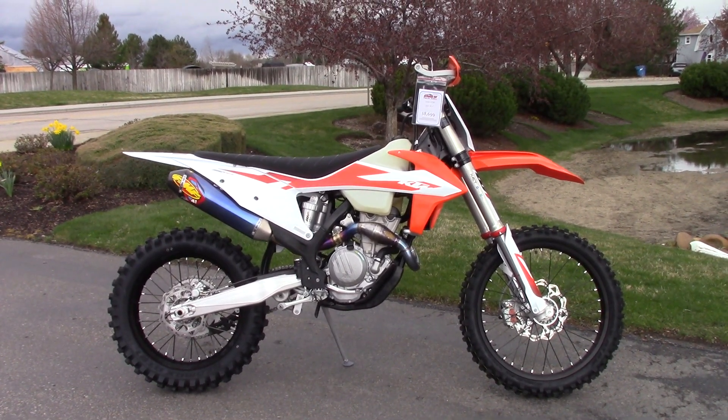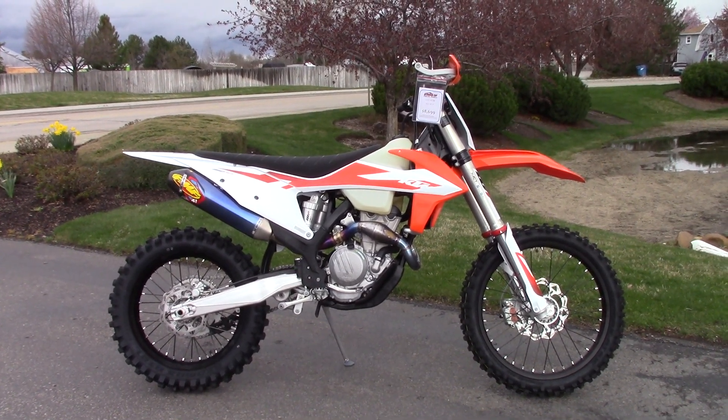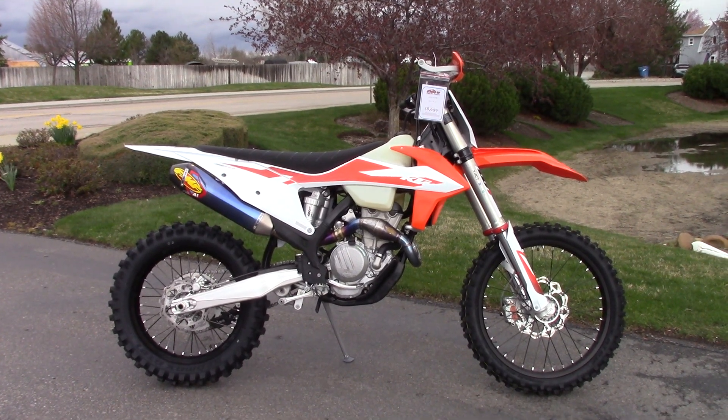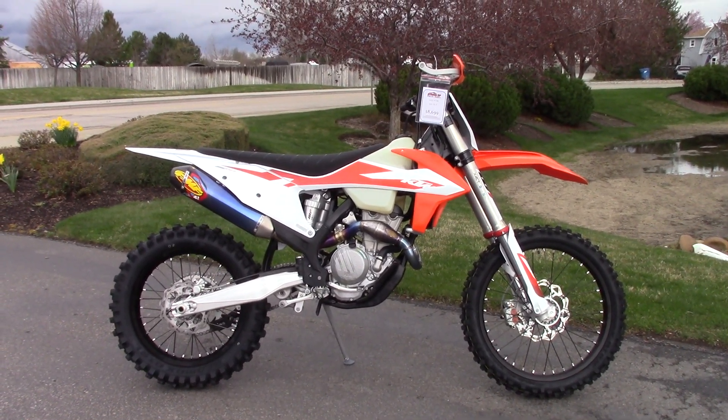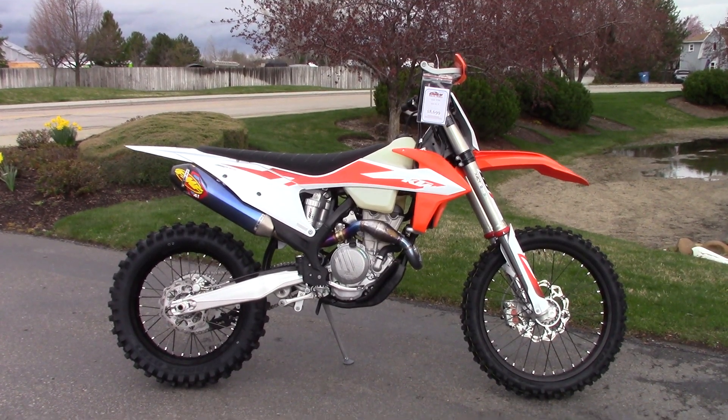What's going on? Nick here with Carl's Cycle Sales in Boise, Idaho. Today I have with me a 2020 KTM 350 XCF, and this is one of our demo bikes, super low hours. We're going to sell it as a new demo.